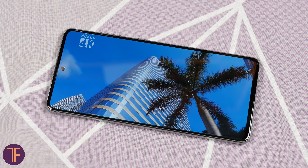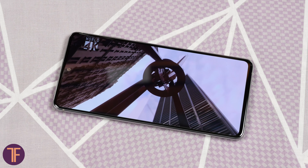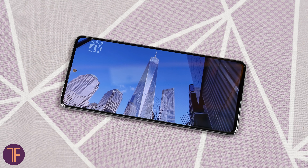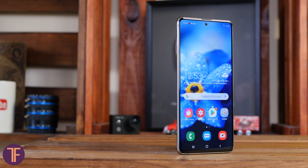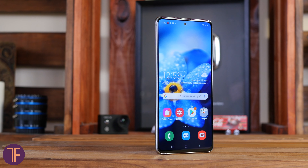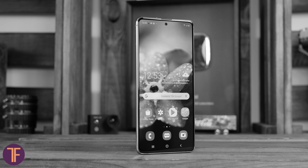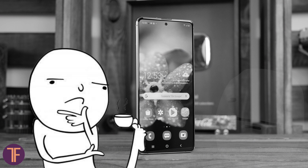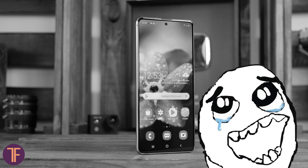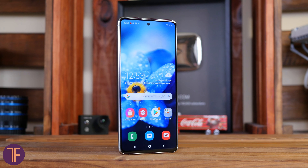Another level down compared with the Galaxy Note 10 is the screen. If the big guy has a Dynamic AMOLED display, here Samsung is offering a 6.7-inch Super AMOLED, which is technically the closest analog to the Note 10 Plus in terms of size. The resolution here, alas, is lower — Full HD Plus, if you wonder. Remember that the older model had Quad HD Plus.